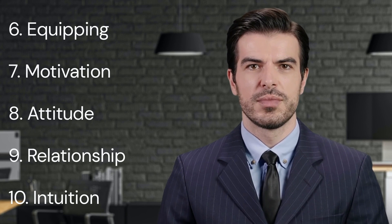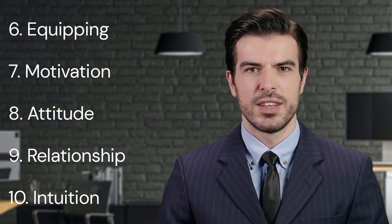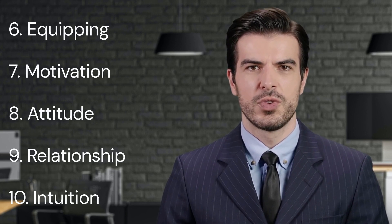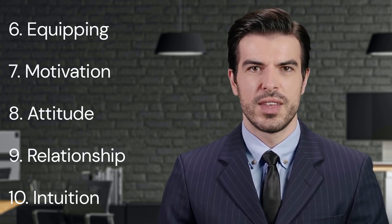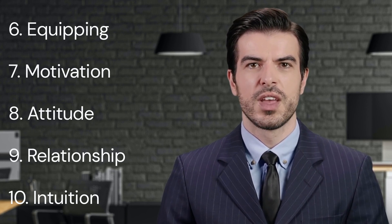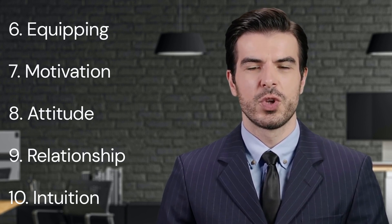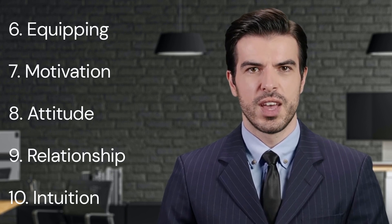6. Equipping. The sixth key point is equipping. Maxwell believes that leaders should equip their team members with the tools, knowledge, and skills they need to succeed. This involves providing the right training, resources, and learning opportunities. Equipping team members not only enhances their productivity and performance, but also boosts their confidence and job satisfaction. When individuals feel capable and competent, they're more likely to take initiative, overcome challenges, and deliver high-quality results.